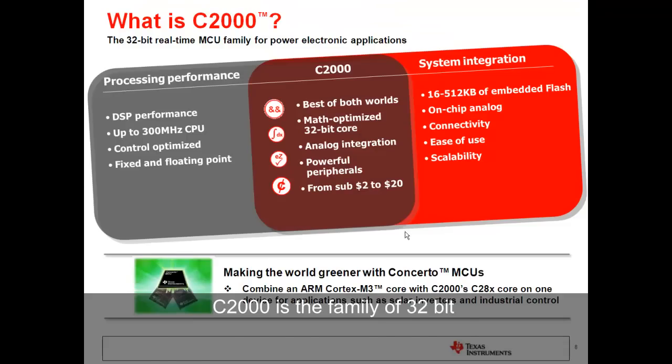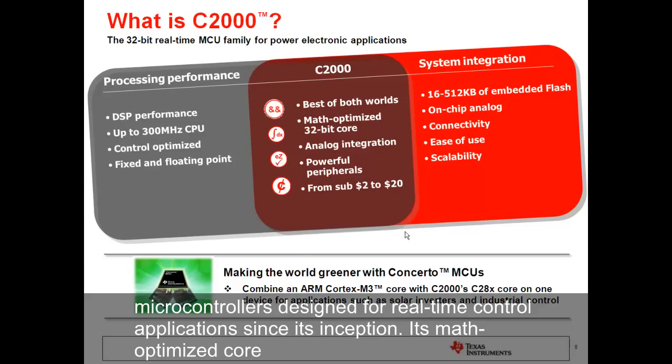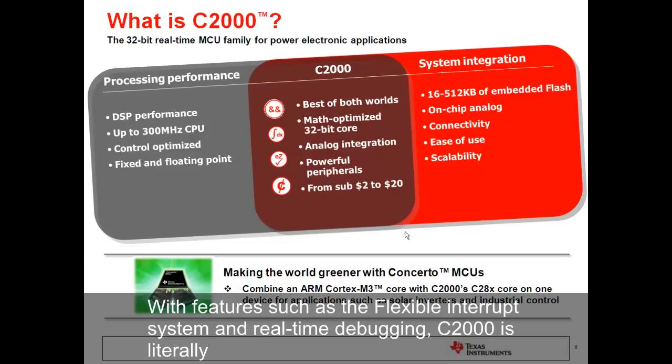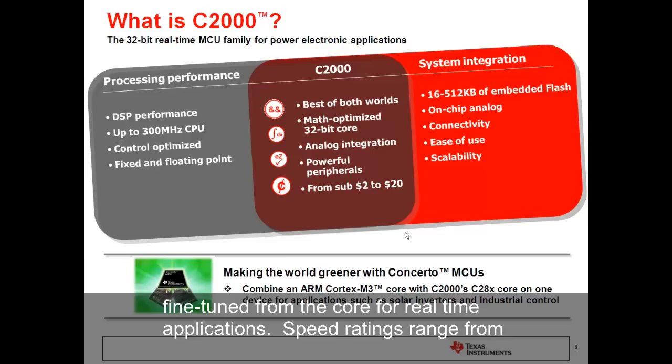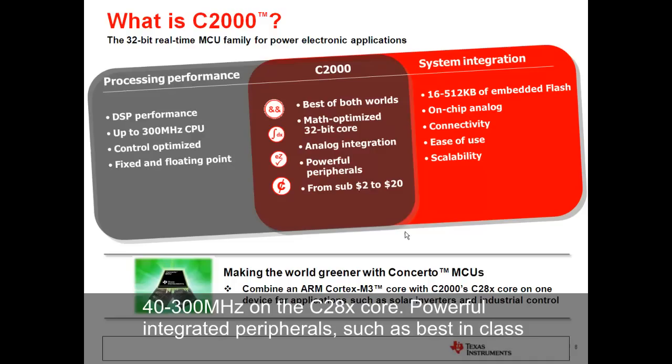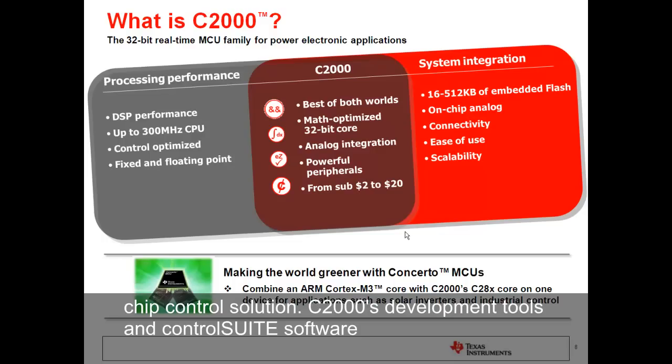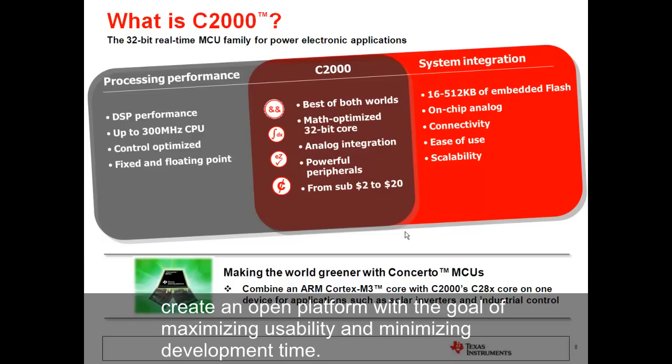C2000 is the family of 32-bit microcontrollers designed for real-time control applications since its inception. Its math-optimized core gives designers the DSP performance to improve system performance, efficiency, and flexibility. With features such as flexible interrupt system and real-time debugging, C2000 is literally fine-tuned from the core for real-time applications. Speed ratings range from 40 to 300 MHz on the C28X core. Powerful integrated peripherals such as best-in-class ADCs and industry's highest-resolution PWMs make C2000 devices the perfect single-chip control solution. C2000's development tools and control suite software create an open platform with the goal of maximizing usability and minimizing development time.